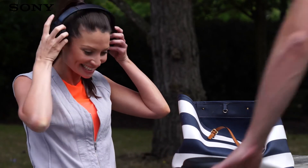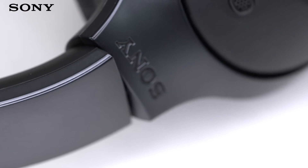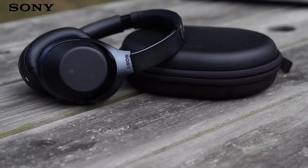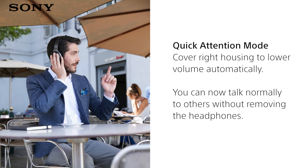Noise cancelling is perfect when you want to get away from it all, but for those moments where you need to remain aware of your surroundings, there's ambient sound mode. Ambient sound mode makes it easy to quickly talk to somebody near you or listen to the announcement on a train without taking the headphones off. Choose to hear the ambient noise around you or filter out everything apart from voices. It's simple, convenient and there's no need to stop enjoying your music at the same time.